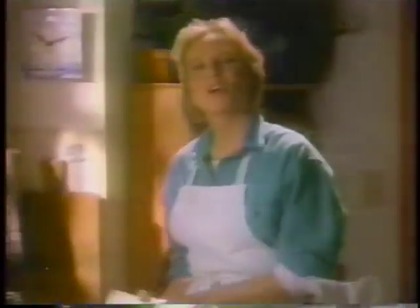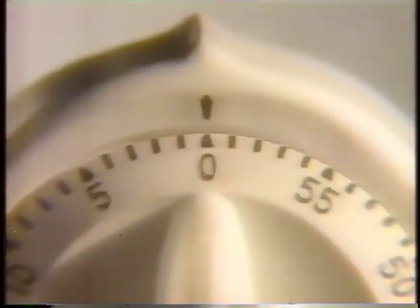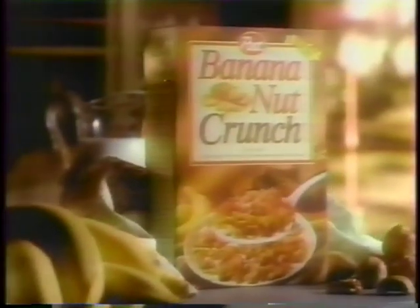I'm about to introduce you to a brand new cereal, but before I show you what it looks like, I'd like to show you what it tastes like. Home-baked banana nut bread. If you'd like a slice of this, you're going to love a bowl of this.